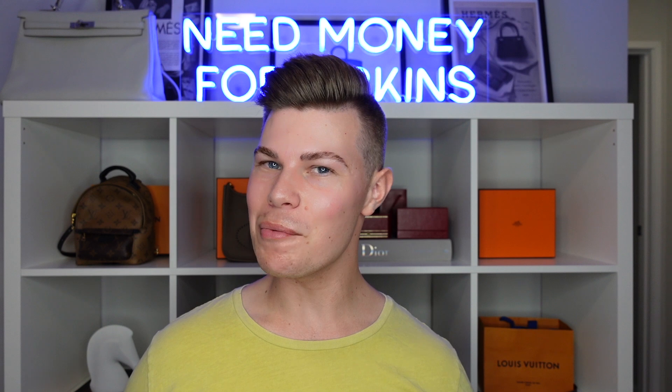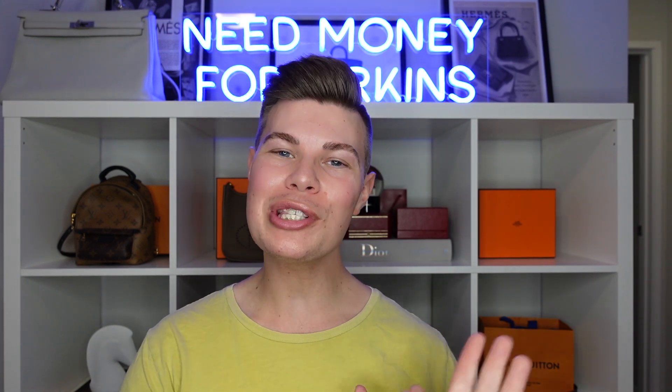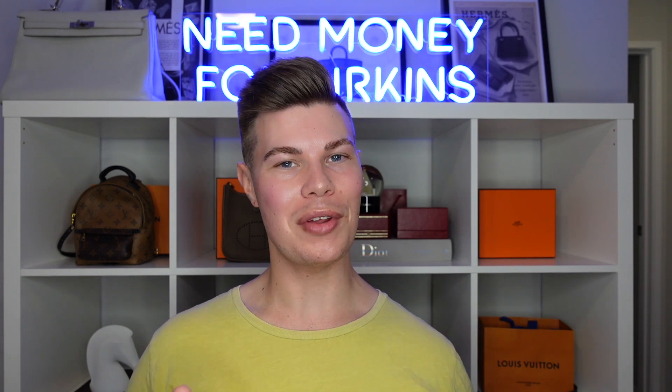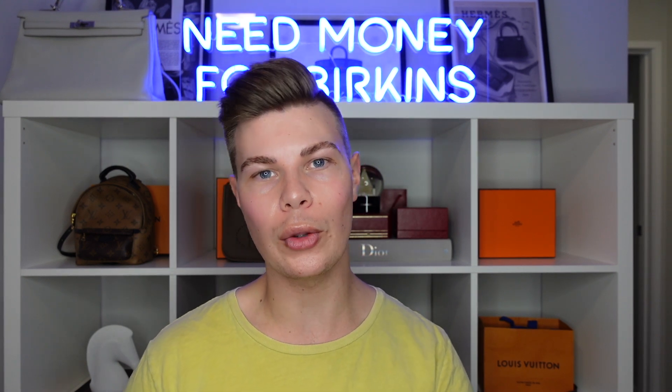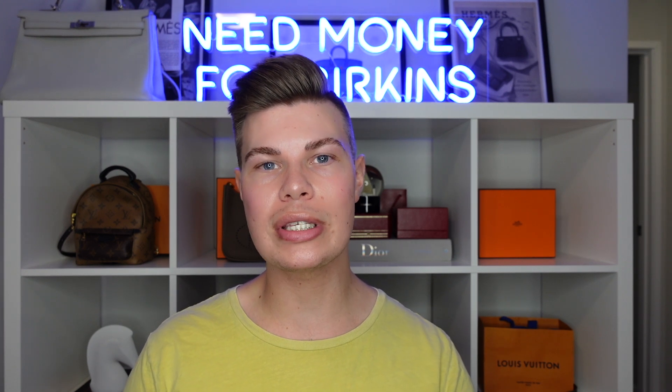Hey guys, it's Conor and welcome back to my channel, The Closet. If you're stopping by for the first time, welcome. My channel is a platform where I like to share my thoughts, views and opinions of everything within the Lux world, and I am a bit of a self-proclaimed Hermès expert. Of course, I was bound to run into a quality control issue with a Louis Vuitton product, but the end result was fine. I wanted to talk today about my Speedy B, which I purchased last year in September, received it in October, and then six weeks ago I noticed there was a problem with it. So let's just get into it.